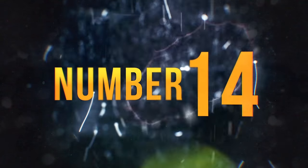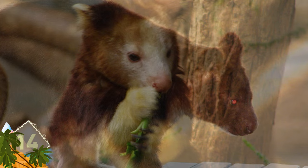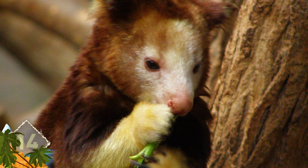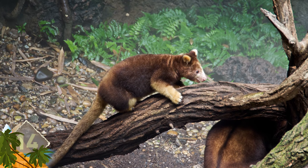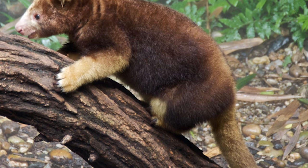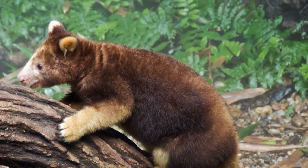Number 14 – Dingiso. Speaking of kangaroos, did you ever see one climb a tree? Well, these animals are a species of tree kangaroos and are found in the alpine forests of Indonesia. They can grow over two and a half feet long, and they use their long tails for balance as they climb up trees. Like the bigger, more familiar kangaroos of Australia, these creatures will move about in a hopping gait.